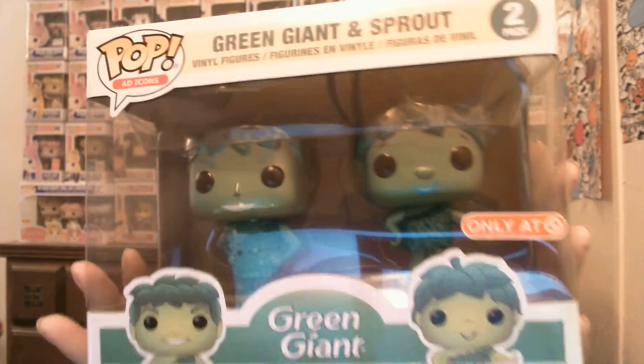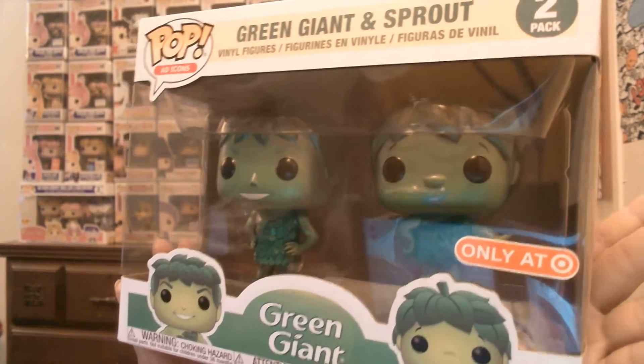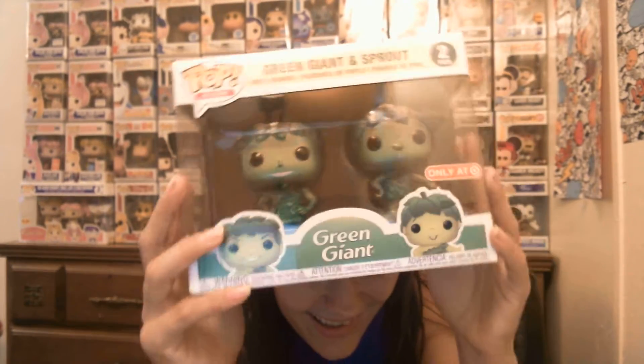Then the next four I have - technically four - they are the same thing but two different variations, and one is actually a two-pack. I have the metallic green giant and sprout from Target. They're metallic - I don't know why I doubted myself on that one - but they look super-duper cute. Look at how cute they are. I love it, they're adorable.